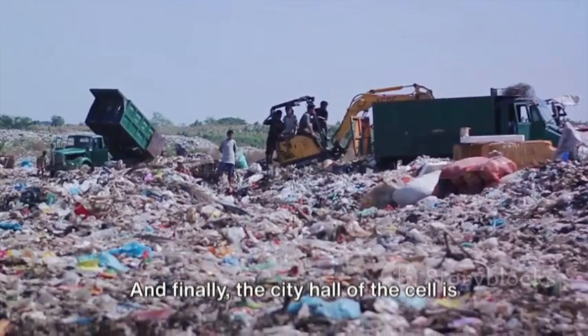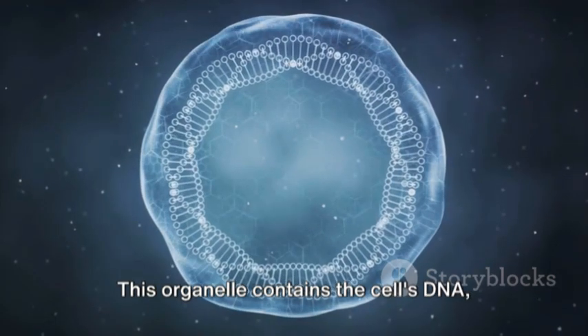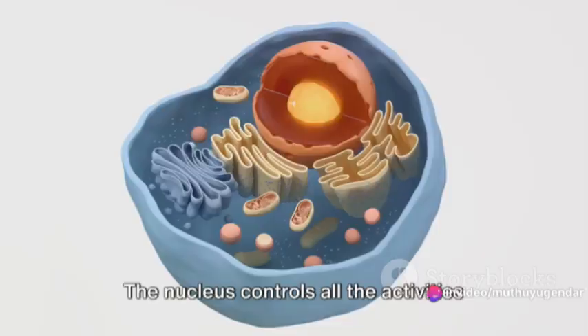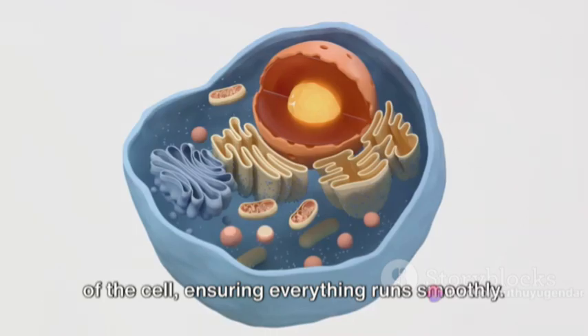And finally, the city hall of the cell is the nucleus. This organelle contains the cell's DNA, the instructions for everything the cell does. The nucleus controls all the activities of the cell, ensuring everything runs smoothly.